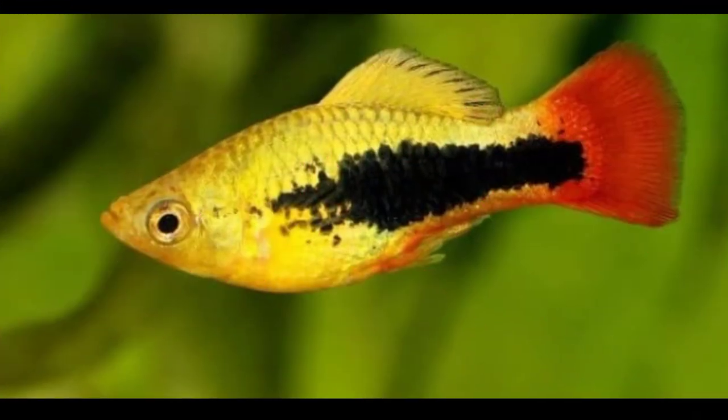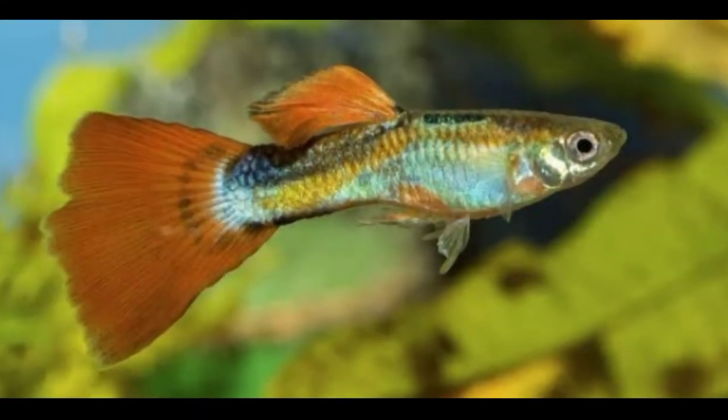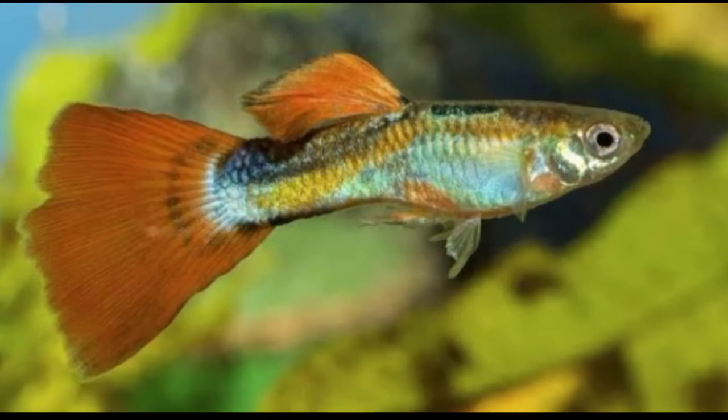The 12th tankmate is Otocinclus catfish. The 13th tankmate is platy fish. The 14th tankmate is guppy fish. And the last tankmate is dwarf gourami.